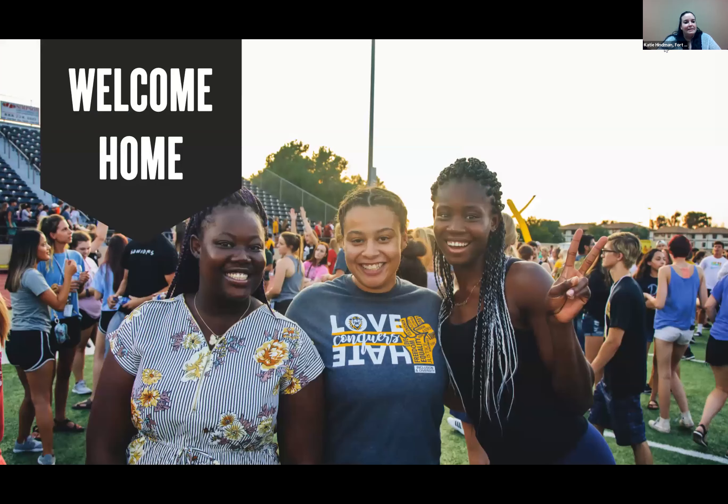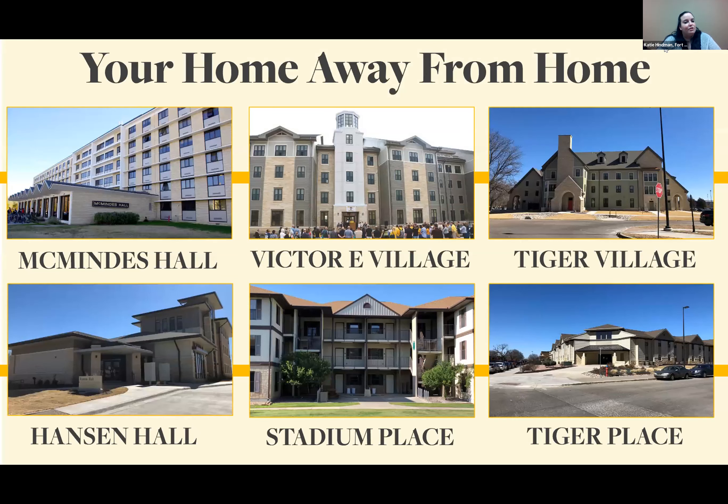We have a wide variety of places to live on campus. Incoming freshmen typically live in McMindus Hall or Victor E Village. Victor E Village houses our learning communities — groups of 14 to 28 students with similar hobbies or majors who take two classes together in fall and two in spring. Our Nightingale Power nursing learning community even gets to take junior and senior level classes their second semester of freshman year. Living on campus includes free Wi-Fi, free cable, a free movie channel, and free laundry.